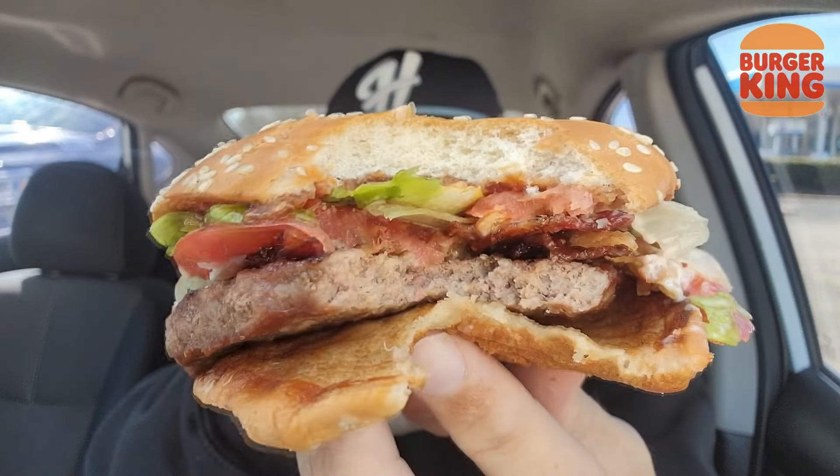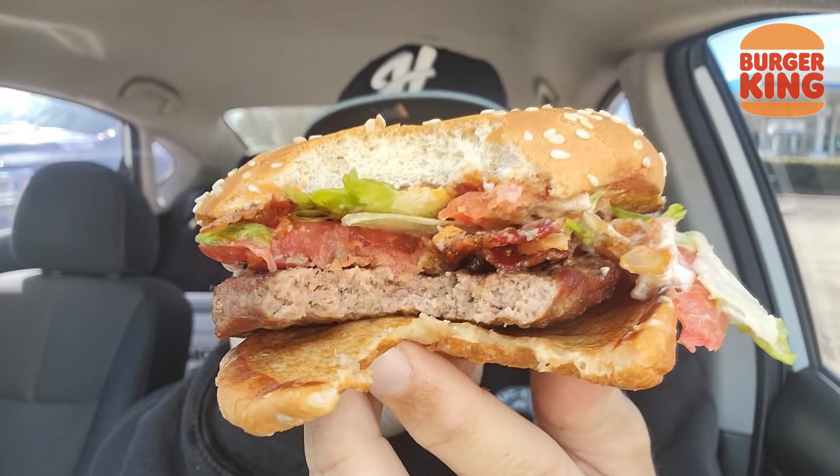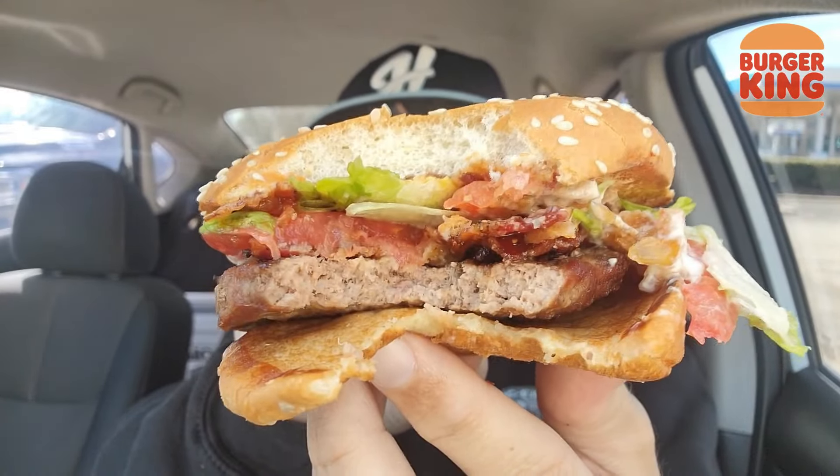Mm-hmm. Couple thoughts running through my head. Not bad. There's sweetness involved from the bacon jam and the candied bacon. But I don't know — something a little off. Nothing crazy, but that patty. I haven't had Burger King in a while, but it's not that normal flame-broiled flavor and texture that I'm used to. Maybe it's just been a while for me. But that sweetness is on point. I love me a good garlic aioli, so I'm a fan of the garlic aioli with the bacon jam. Let me try a piece of this candied bacon on its own.